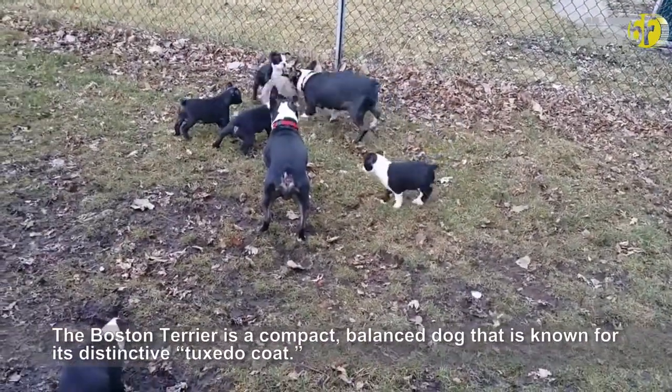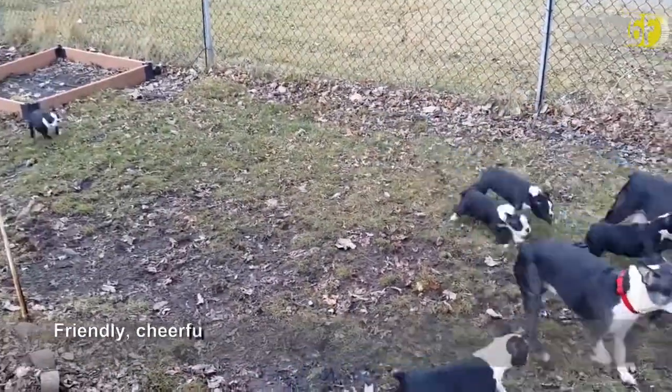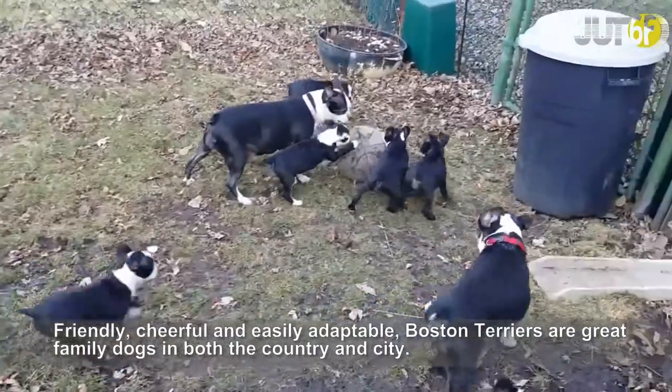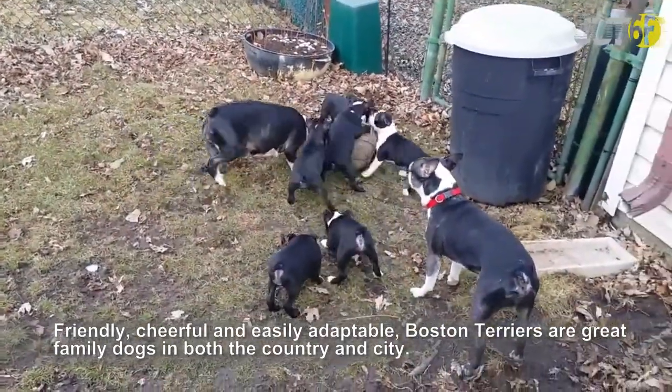The Boston Terrier is a compact, balanced dog known for its distinctive tuxedo coat. Friendly, cheerful and easily adaptable, Boston Terriers are great family dogs in both the country and city.